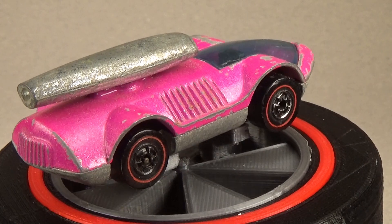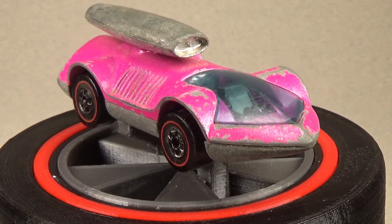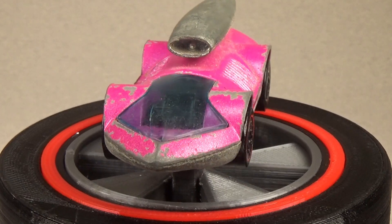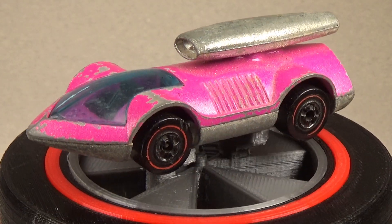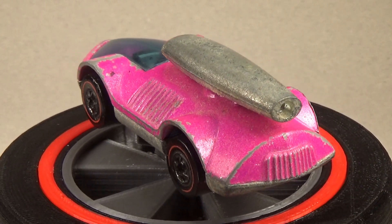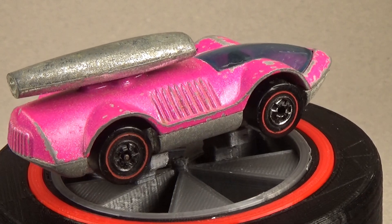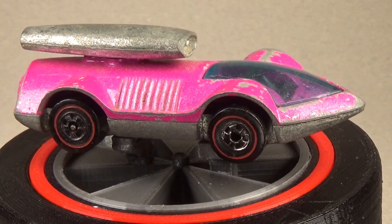This is actually the Shell promotional version of the 1971 car. In 1973, Mattel hooked up with Shell Oil to sell chopped-down versions of Hot Wheels cars at Shell gas stations. If you purchased three dollars in gas, you could buy a car for 69 cents. Mattel produced 10 cars for the promotion, including this one you see here.